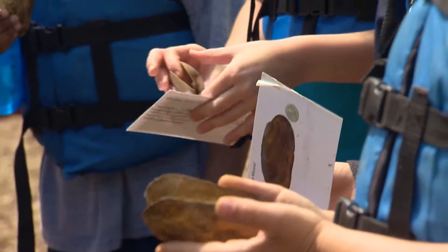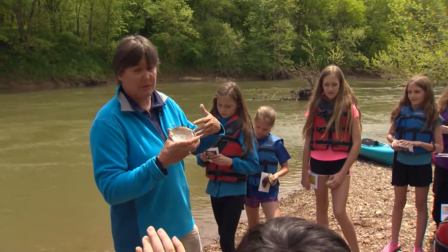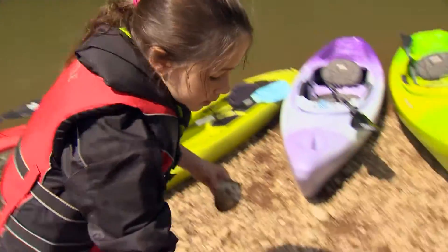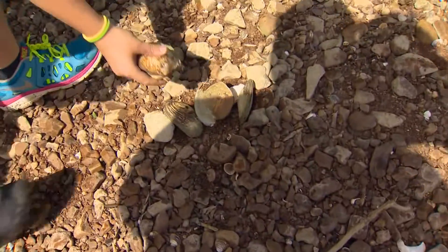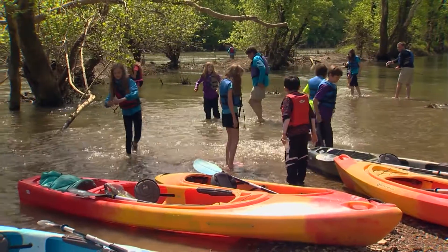It's information born in a book, reinforced by a river. It makes what they're doing in the classroom come alive. It's more fun going out into the river and finding mussels than just sitting in class learning about them.